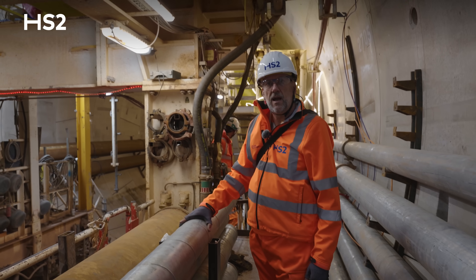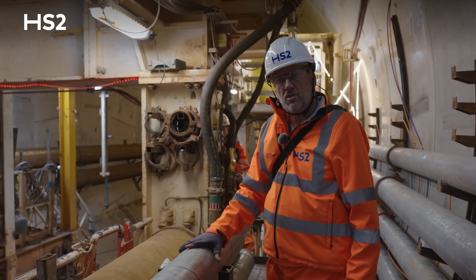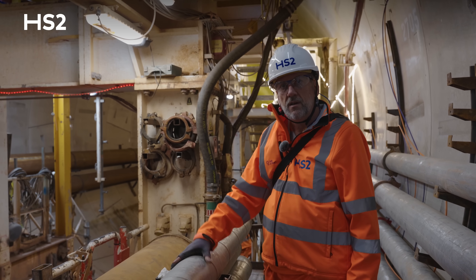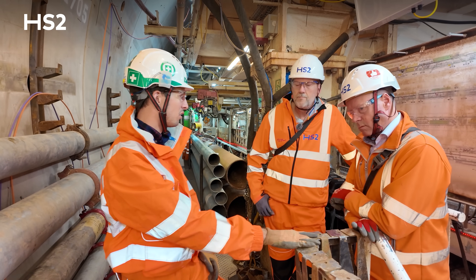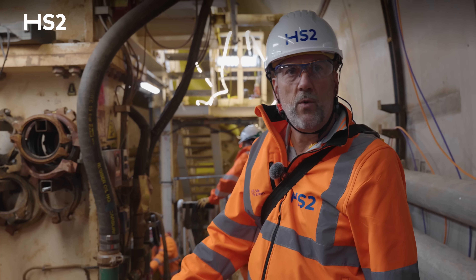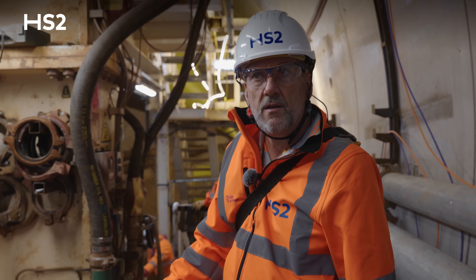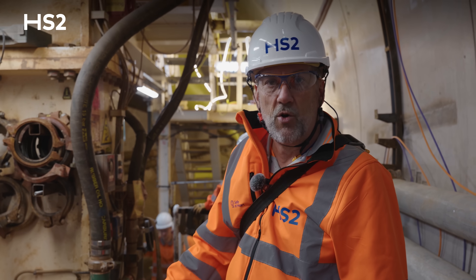The area we're stood in now is where the services get extended that feed the TBM. You'll have water pipes, compressed air lines, electric cables. As the TBM moves forward, these pipes are added on to enable the TBM to continually mine. It's much quieter now — we're probably 60 to 70 meters back from the front of the machine. The further you go toward the face, the warmer, noisier, and more humid it gets. Here it's a much nicer environment to work in.